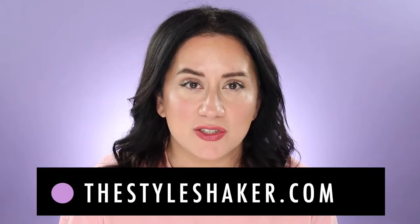Hi friends, welcome back, and if you're new here, welcome to the channel. I'm Brit, creator of the Style Shaker guide to better-for-you beauty, skincare, and beyond. I try out all these products and share my honest reviews so you have a better idea of what to buy and what not to buy.